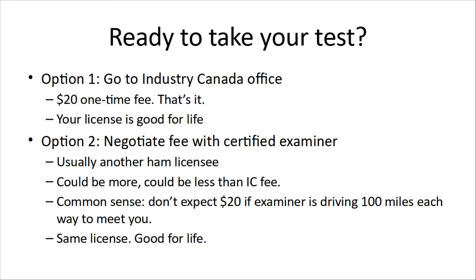So don't expect it for free — if they come out, buy them lunch or something. They're usually pretty good about it. The clubs will often do a test day where they'll have an examiner there and you can come in and do it at no charge. It doesn't matter if you go to an Industry Canada office or you negotiate something with an examiner.